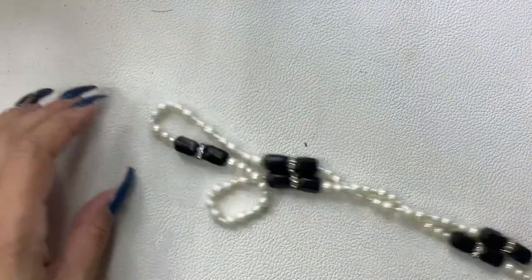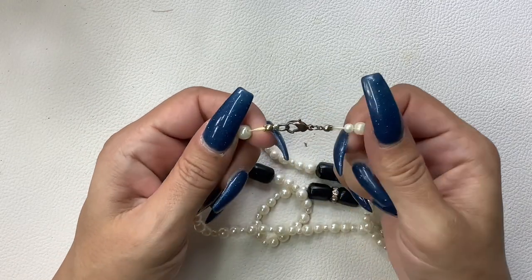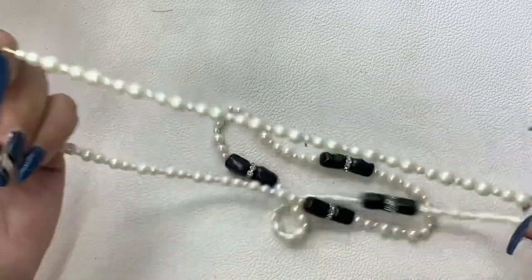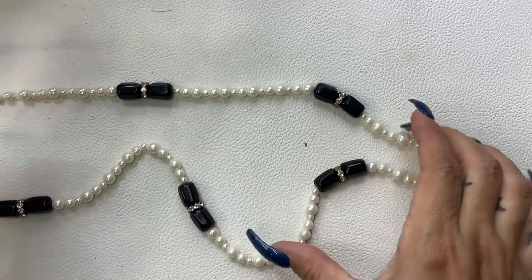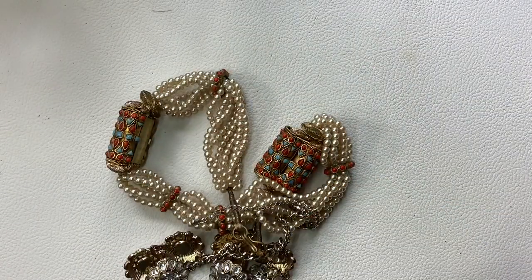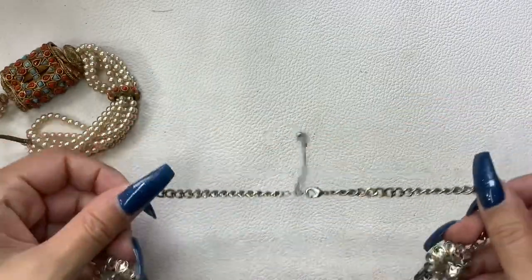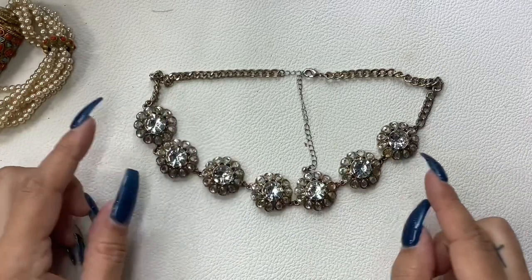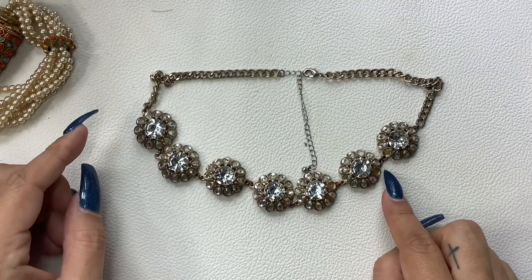My allergies are kicking my butt, so excuse me if I sound a little froggy. This clasp has some wear to it — and all these rondelle pieces are not okay, so we're going to skip that one and put it into the craft lot. We're also missing a stone, so that's going into craft.